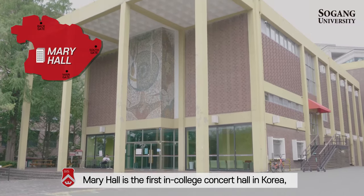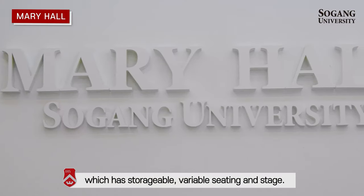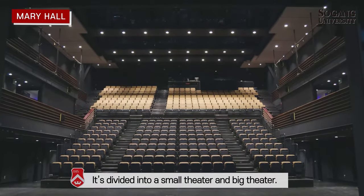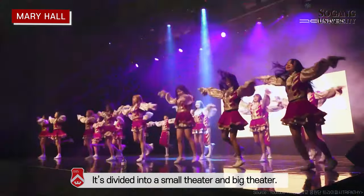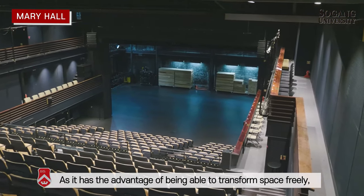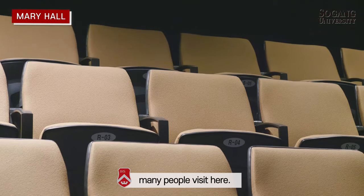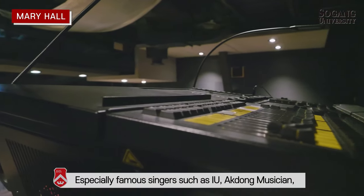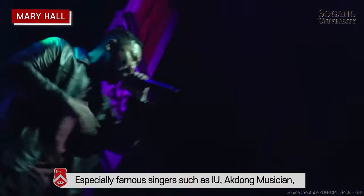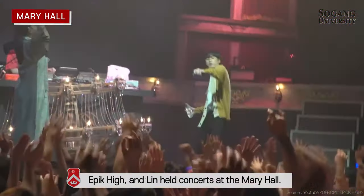Mary Hall is the first in-college concert hall in Korea, which has storable, variable seating and a stage. It is divided into a small theater and a big theater. As it has the advantage of being able to transform the space freely, many people visit. Especially, famous singers such as IU, Akdong Musician, Epik High, and Lim have held concerts at Mary Hall.